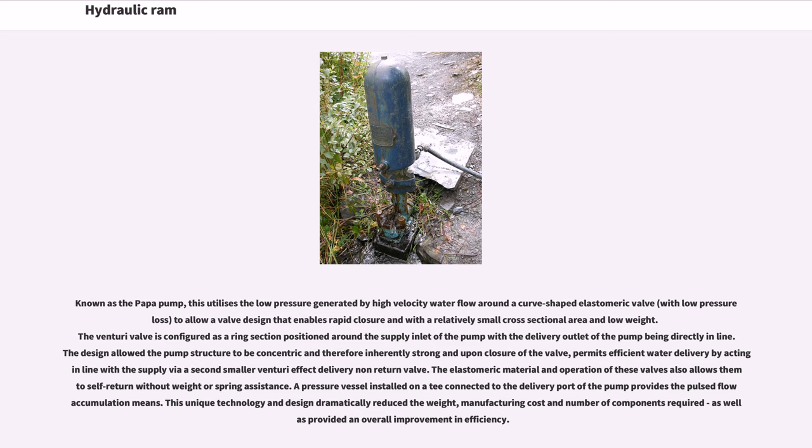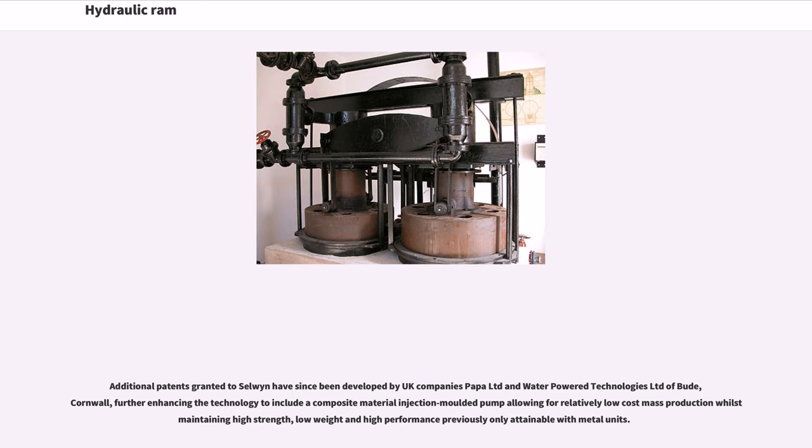Upon closure of the valve, the design permits efficient water delivery acting in line with the supply via a second smaller venturi effect delivery non-return valve. The elastomeric material in these valves allows them to self-return without weight or spring assistance. A pressure vessel installed on a T connected to the delivery port provides the pulse flow accumulation means. This unique technology dramatically reduced the weight, manufacturing cost, and number of components, as well as providing an overall improvement in efficiency. Additional patents granted to Selwyn have since been developed by UK companies Poppa Limited and Water Power Technologies Limited of Boot, Cornwall.